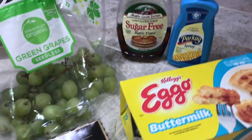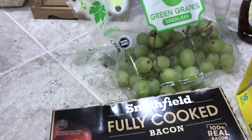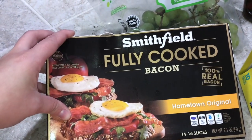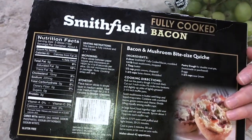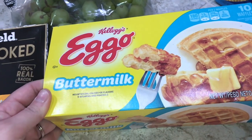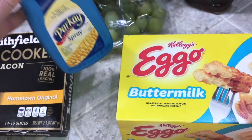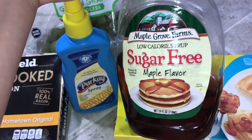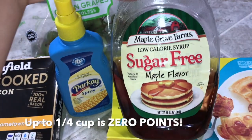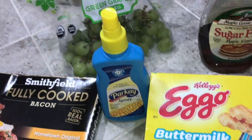I have all my breakfast items laid out here and I'm just going to go through them and tell you their points. I have some Smithfield fully cooked bacon — I'm going to do three strips of that for two points, probably just stick it in the microwave. I have some buttermilk Eggo waffles and I'm going to have one this morning for three points. I'll pair that with some spray butter which is zero points, and some Maple Grove Farms sugar-free syrup — up to one and a fourth cups for zero points. I also have some green grapes.